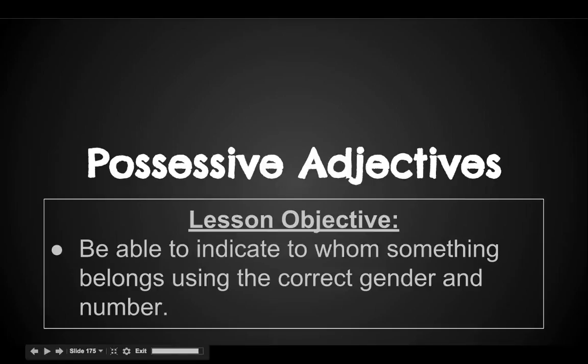In this video, we're going to talk about possessive adjectives. You should be able to indicate who something belongs to by using words like 'my book' or 'his car.' Unlike English, possessive adjectives in Spanish have to have the correct gender and number.